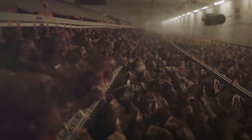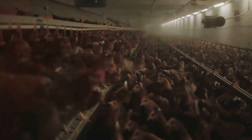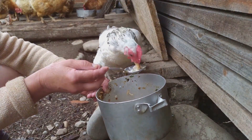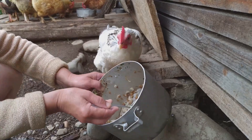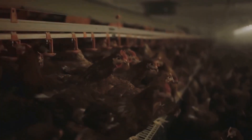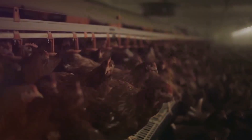But why does this matter? The answer is simple: profitability. The feed conversion ratio can significantly affect the profitability of your farm. With feed accounting for a significant part of your production costs, improving the FCR can help you reduce these costs, leading to higher profits.